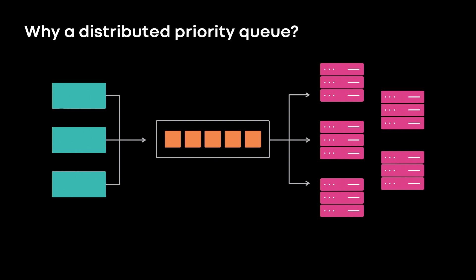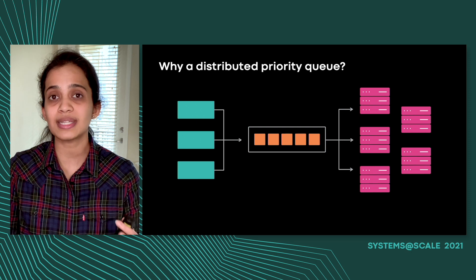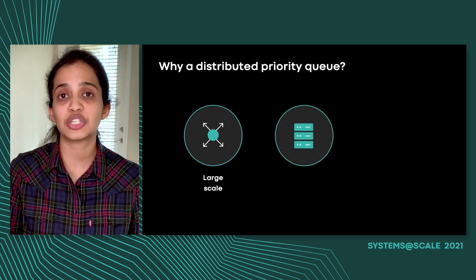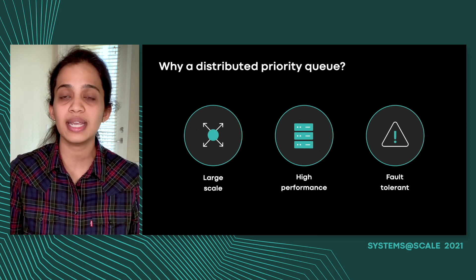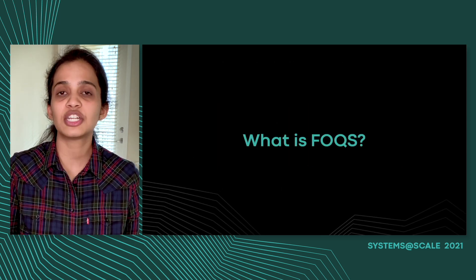So why do we need a distributed priority queue in the first place? There are several operations across the Facebook ecosystem that benefit from running asynchronously — they can run at some point in the future or be passed on to another server. Such asynchronous processing requires a place to store work. However, designing such a storage and retrieval system at Facebook's scale while providing performance guarantees like low latency and fault tolerance makes this a challenging problem, which is why we built Fox. Fox is a distributed priority queue that enables asynchronous processing scenarios and provides rough ordering guarantees for generic queuing needs across Facebook.